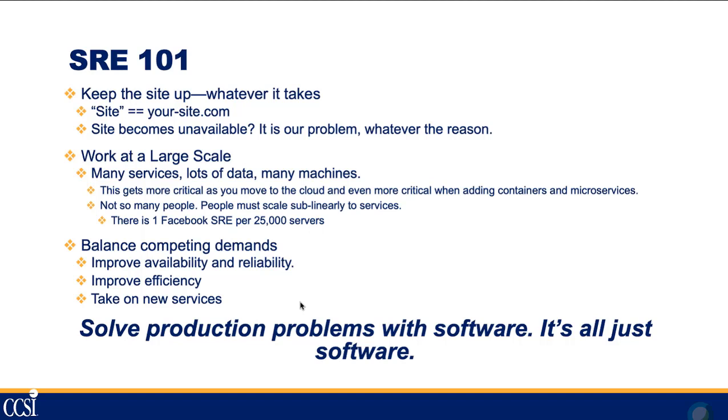You can't scale people the way you used to — one sysadmin per hundred servers won't work anymore. You need something that scales sub-linearly to the services. Facebook, for example, has approximately one SRE for every 25,000 servers. You need to balance all the competing demands of availability and reliability, improve efficiency, and take on new services — which has always been a challenge for operations teams.